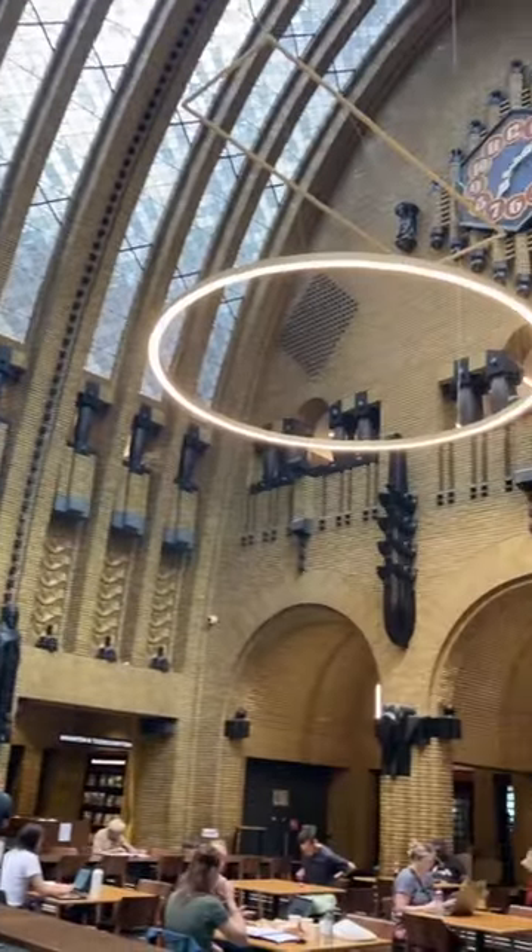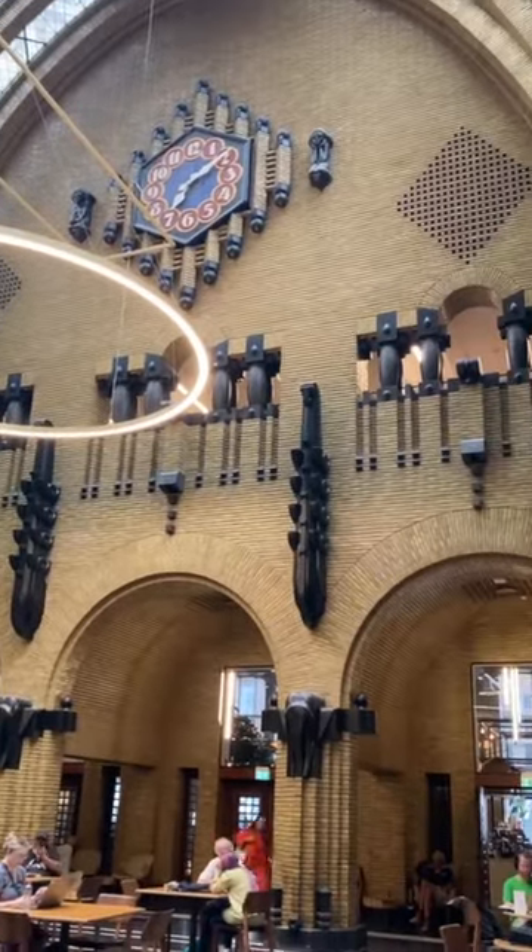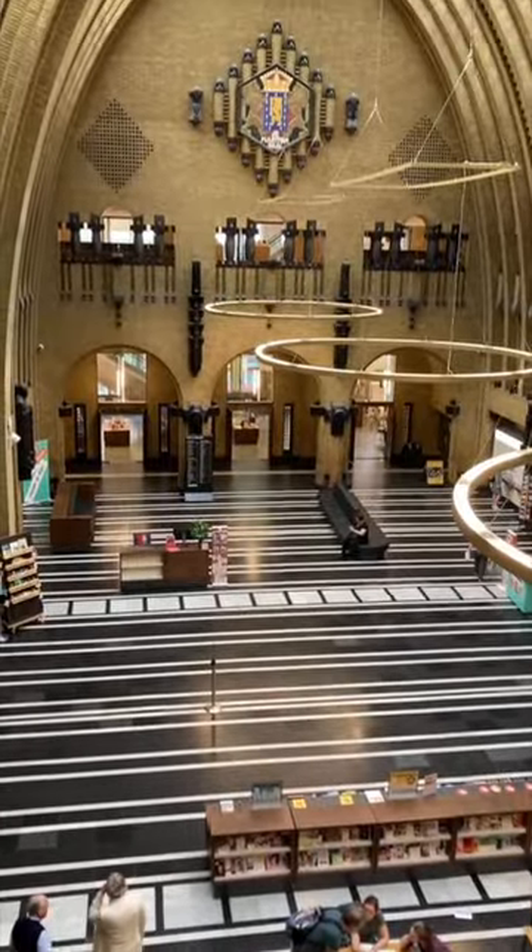All these people are really focused and working. I don't understand how they're not distracted by the beauty around them. Clearly I'm impressed. This is the view from one floor up — so cool. But it's a library, we have to be quiet.